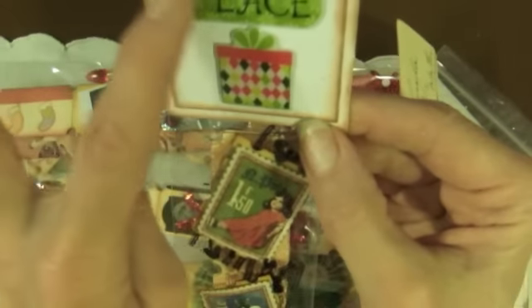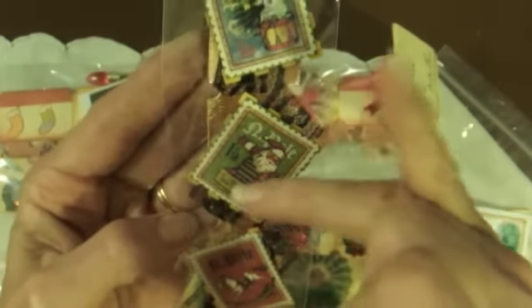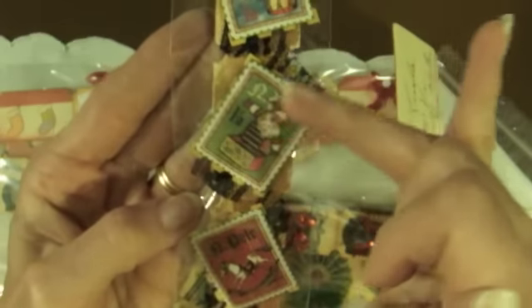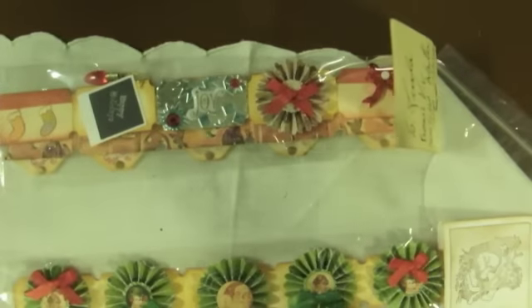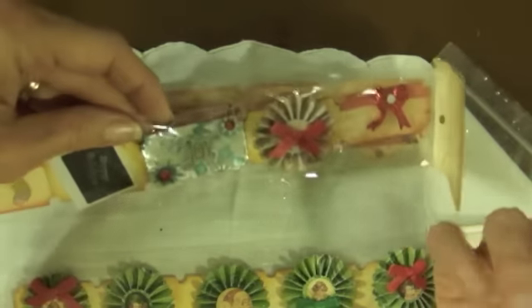These are gorgeous. This one says Peace. And here's some vintage stamps — these look like Graphic 45 — and then some really pretty lace behind it, and then it says Merry Christmas on the back. Very cute. How many did you do? One, two, three, four, five, six.